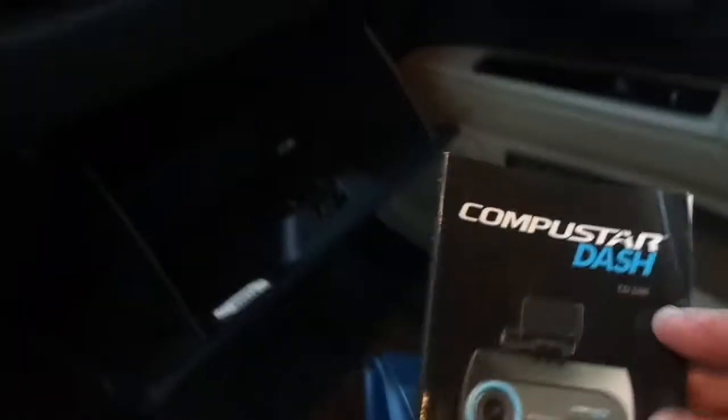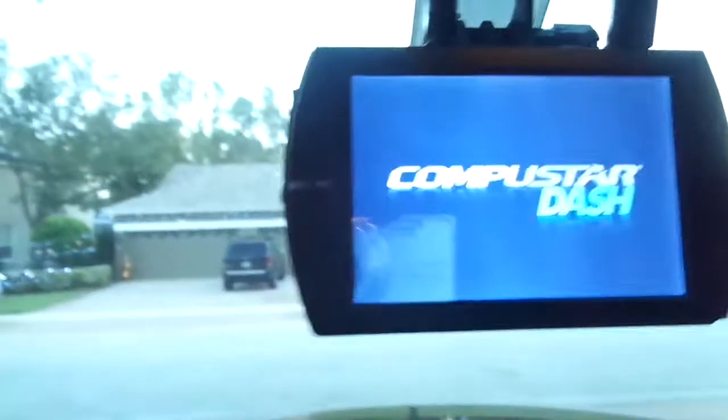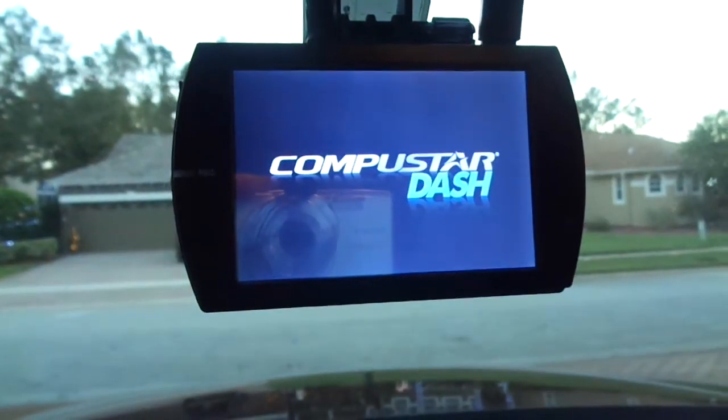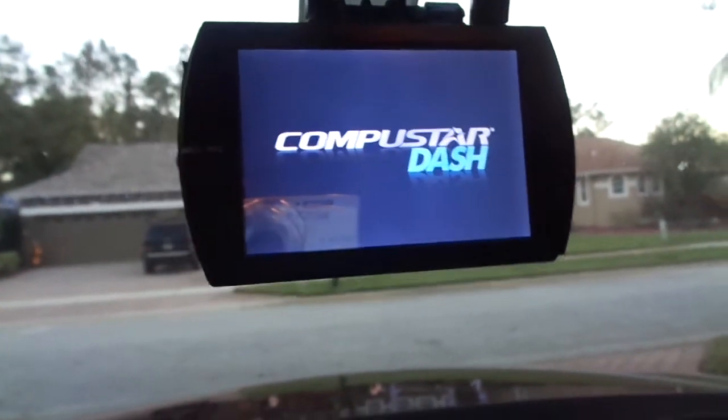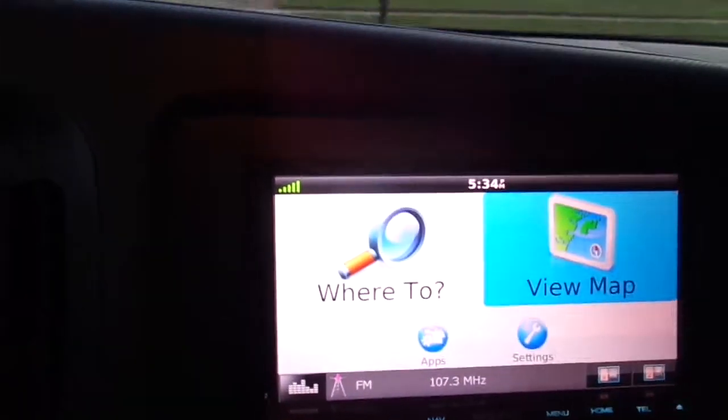A nice thing about this truck — I'm going to go ahead and start it up for you — is that it was owned by an elderly gentleman out of The Villages. You can Google The Villages in Florida; it's one of the biggest retirement communities in the country. This thing has everything. It's even got a dash camera there that videotapes and records while you're driving. It was traded in at the Lincoln store, and it's got one of the nicest navigations you'll ever use.